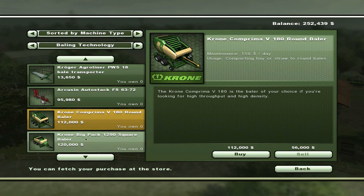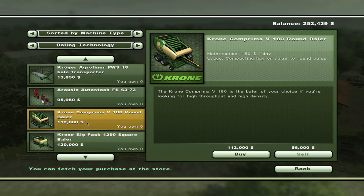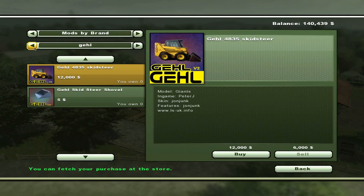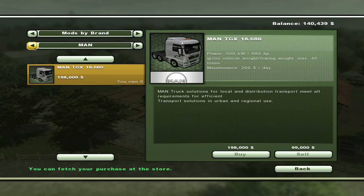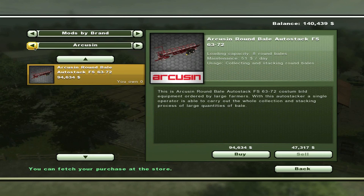Baling technology - I could get the round baler or the square baler. If I go into cows, I want square. Let's go with the round bales because I'm probably not going to go into cows. Then let's go back in the mods - let's just spend all of our money now. Why not? Krone, Kirovitz, Kidd, Kain, Kelmer... I've got a lot of mods. There it is - Cruisin round bale stacker. Let's go ahead and buy that as well.